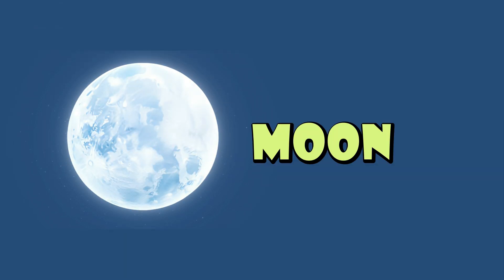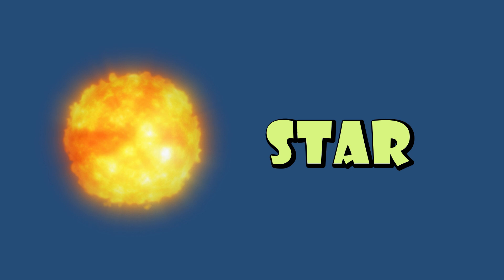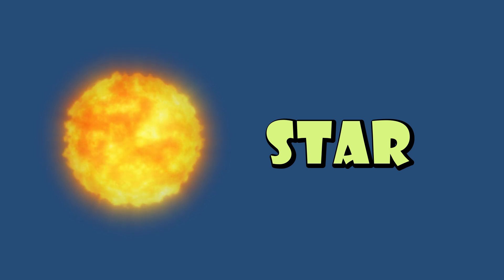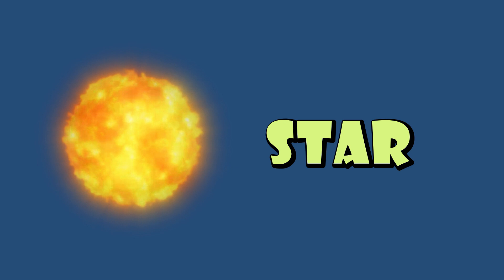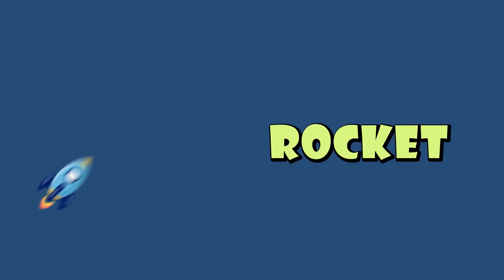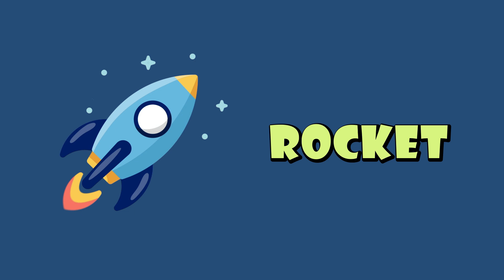Moon: a natural satellite that orbits a planet. Star: a huge ball of burning gas in space that shines brightly. Rocket: a vehicle that travels into space.